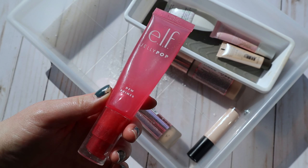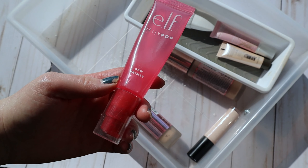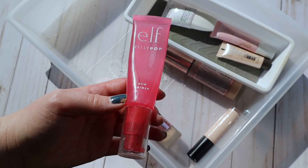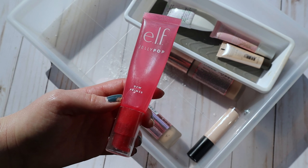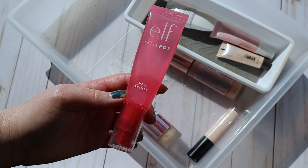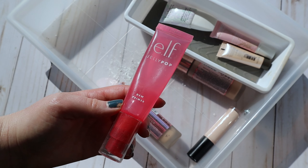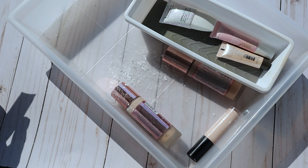I'm also going to pull out my ELF Jelly Pop Dew Primer. I really love this primer — I've been using my Honest Beauty primer but I'm crossing my fingers I'll be able to roll that out of my project pan very soon. I'll link my most recent update if you want to catch up on that series. I'm throwing this one in because it's really good for summer and springtime since it really grips my makeup.